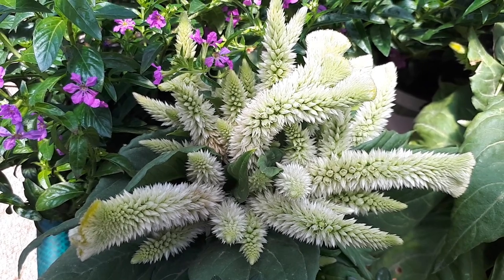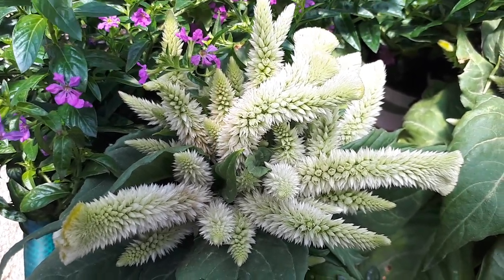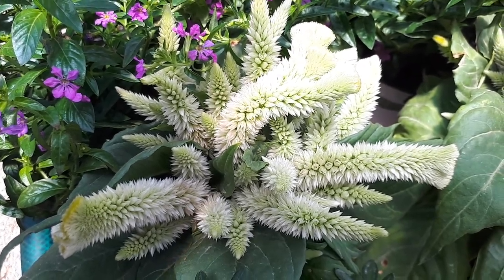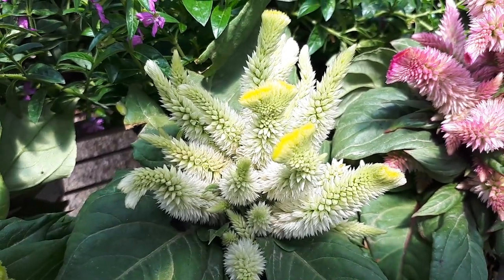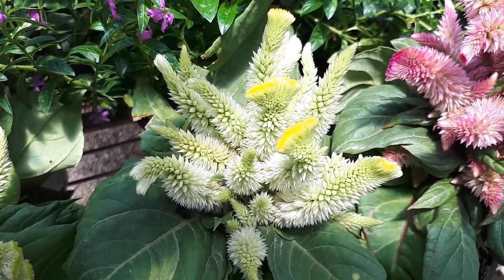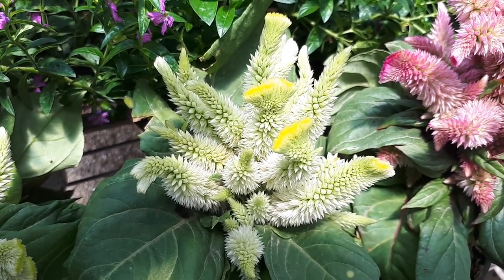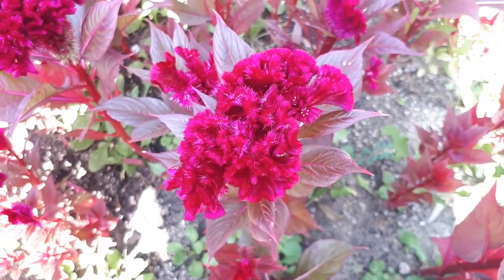The best way to start is actually from seeds. You can also start with seedlings or plants, but I think seeds are the easiest and the best way to start. Spring is the planting season, and the height will be from 10 to 90 centimeters, so that's 4 to 36 inches.